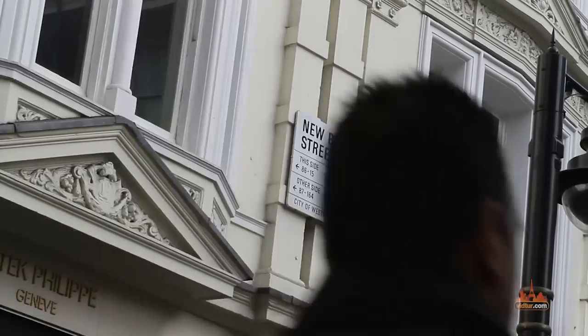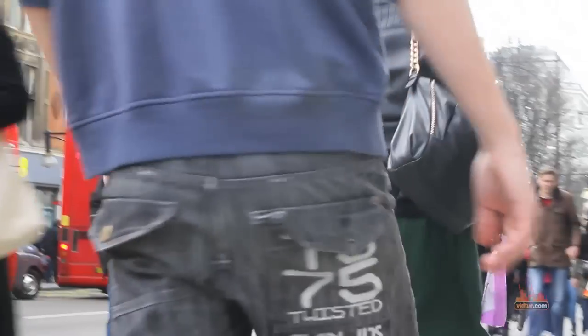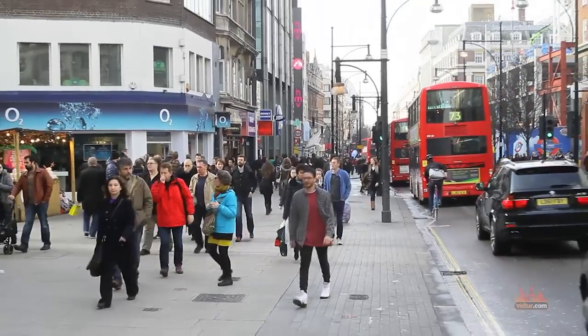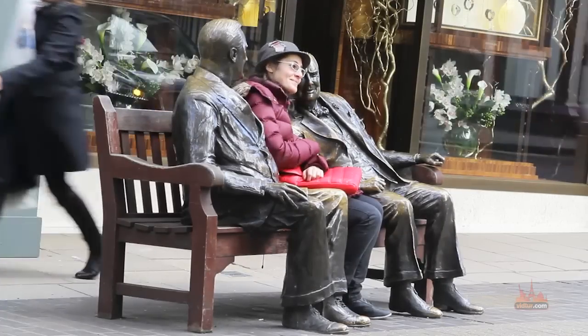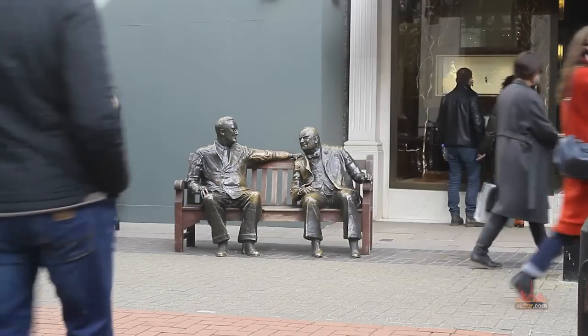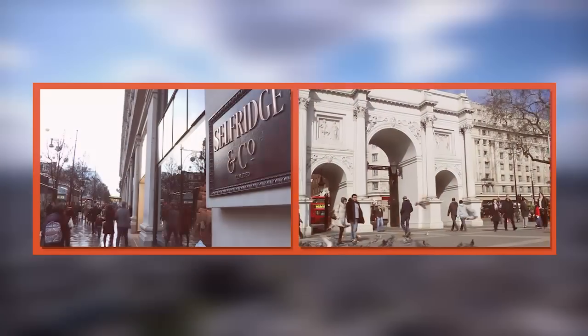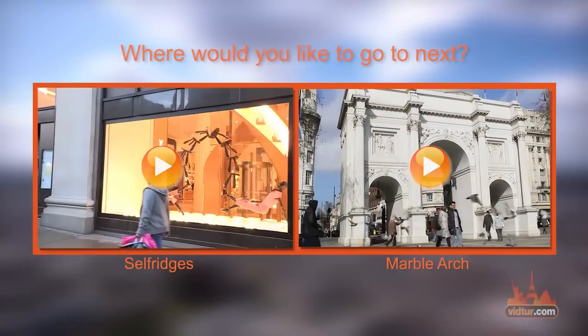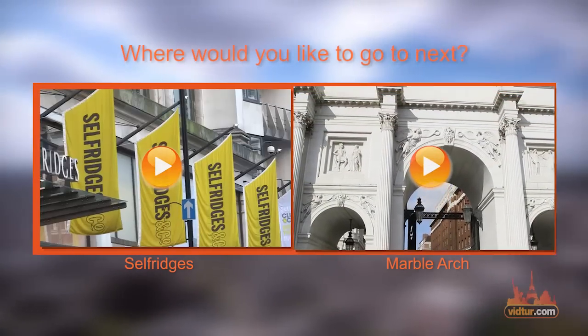Divided into Old Bond Street and New Bond Street, the street runs from Oxford Street right through the heart of the affluent neighborhood of Mayfair to the south. Even if you don't intend on buying anything, you can still admire the beautiful architecture and the lovely designed windows. Take a photo next to the statue of Allies before heading to your next landmark — would it be the world-famous department store Selfridges on Oxford Street, or the 190-year-old Marble Arch?